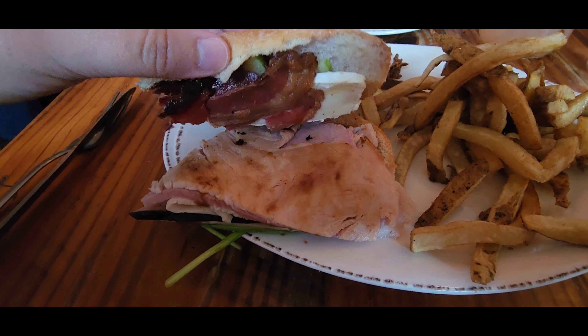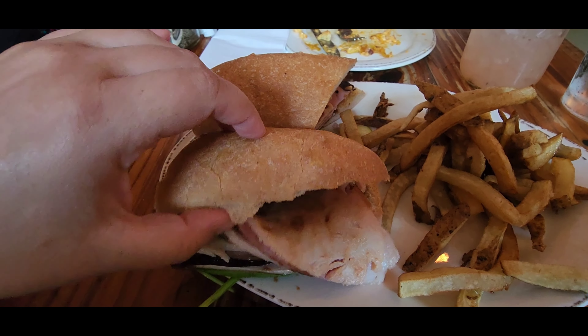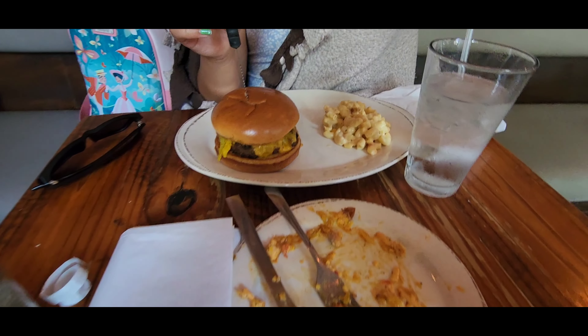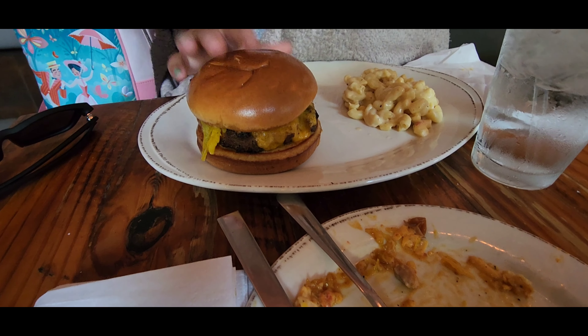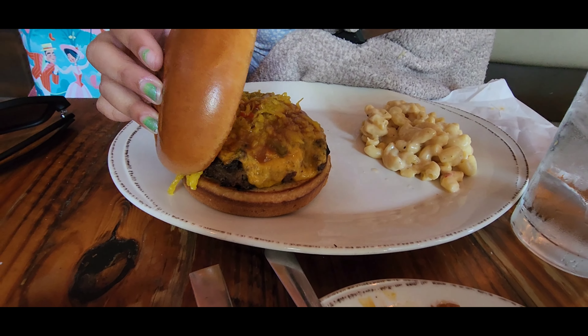Here's my sandwich. It's got apples and brie and bacon and turkey and ham and greens on it, with fries. Here's Sadie's burger. Can you lift the lids so we can see what's under there? And mac and cheese came on the side for me to put on.